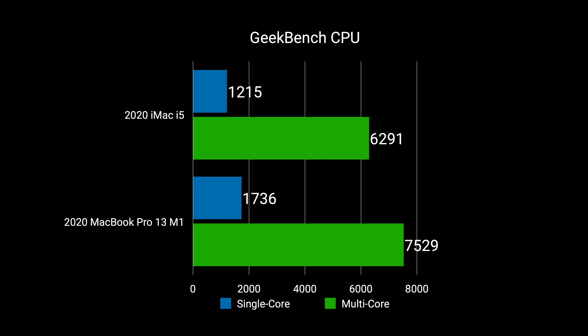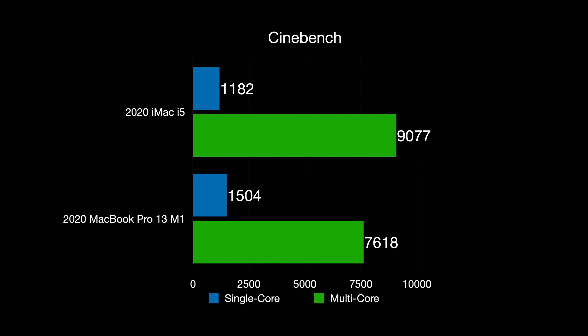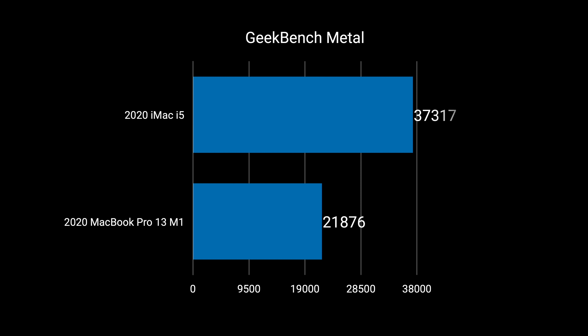The iMac is obviously a desktop computer that functions just like a desktop needs to, but the MacBook Pro M1 can absolutely become a desktop computer as well. Performance-wise, the M1 is right up there with this i5 iMac and even beats it in some tests. In Geekbench CPU tests, the M1 Pro beats the 2020 iMac in both single and multi-core. The new SSDs in the M1 laptops are also really fast. However, the iMac has an advantage in multi-core Cinebench tests, and in the Geekbench Metal test the base iMac Radeon 5300 nearly doubles the GPU graphics performance of the M1 Pro.